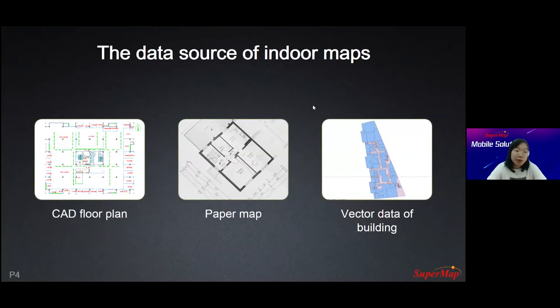So what's the data source of indoor maps? The data source could be from CAD floor plans, paper maps, and vector data of buildings. Most buildings can provide CAD floor plans from the construction company, which saves a lot of time — we can just extract the spatial structure from the CAD floor plans. If we don't have CAD floor plans and only have a paper map, we need to digitize the floor plans, converting vector data from the paper map. Some buildings already have the whole indoor structure digitized, so we can use that vector data directly.